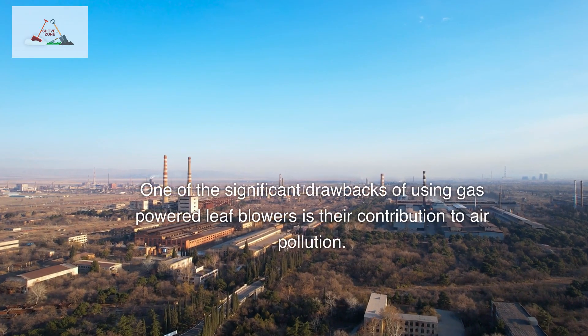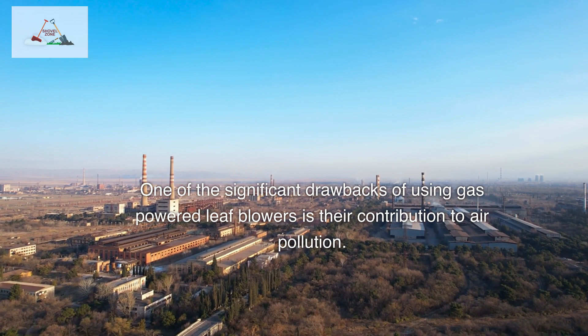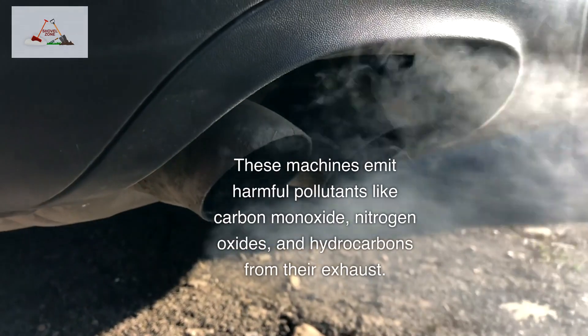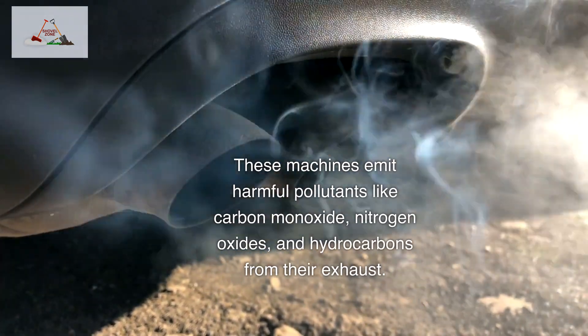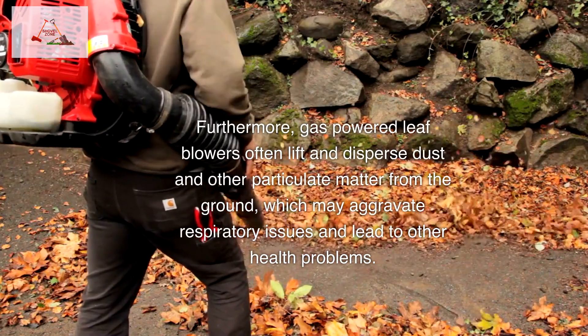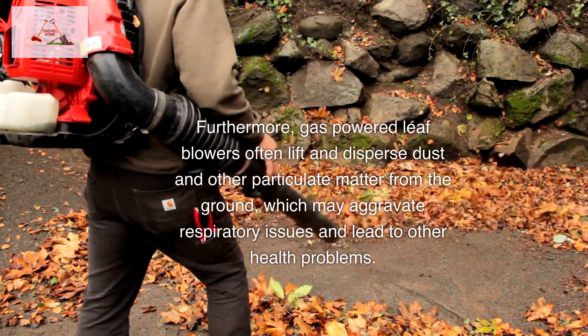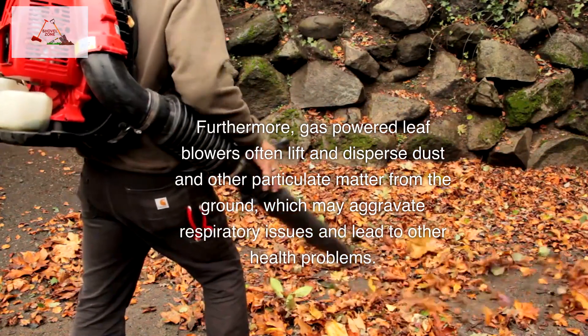One of the significant drawbacks of using gas-powered leaf blowers is their contribution to air pollution. These machines emit harmful pollutants like carbon monoxide, nitrogen oxides, and hydrocarbons from their exhaust. Furthermore, gas-powered leaf blowers often lift and disperse dust and other particulate matter from the ground, which may aggravate respiratory issues and lead to other health problems.